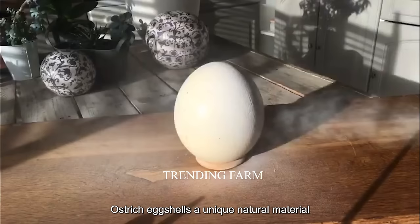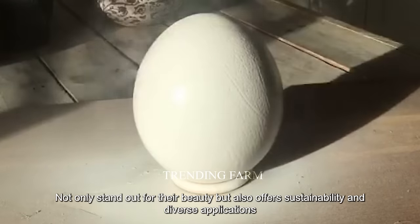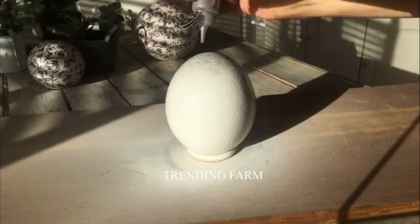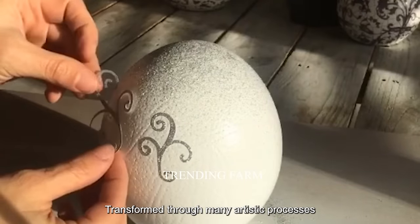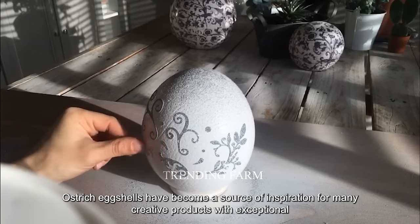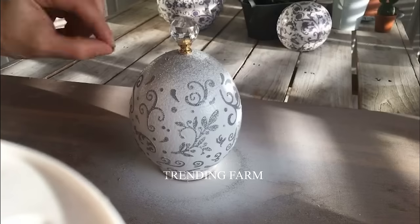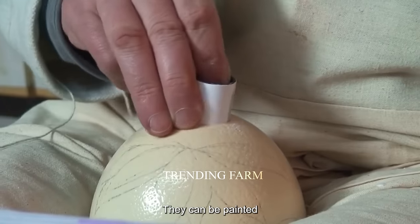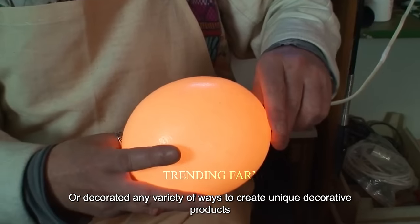Ostrich eggshells, a unique natural material, not only stand out for their beauty but also offer sustainability in diverse applications. Transformed through many artistic processes, ostrich eggshells have become a source of inspiration for many creative products. With exceptional hardness and quality, they open up space for creativity. They can be painted, engraved or decorated in a variety of ways to create unique decorative products.